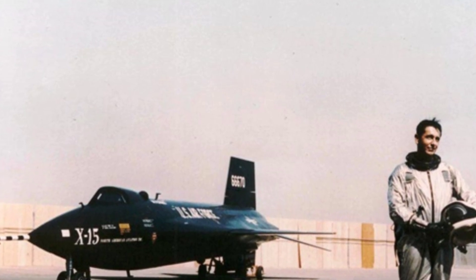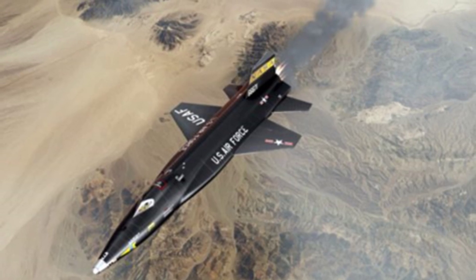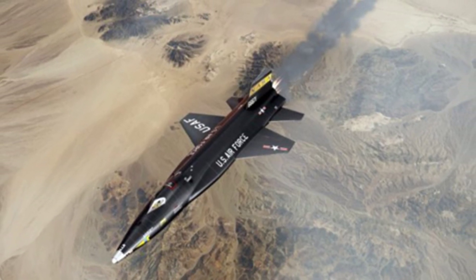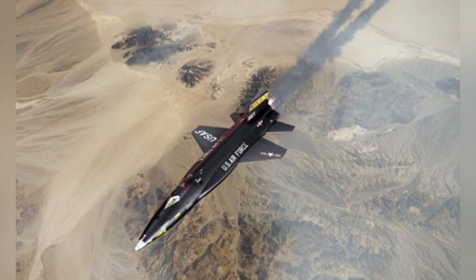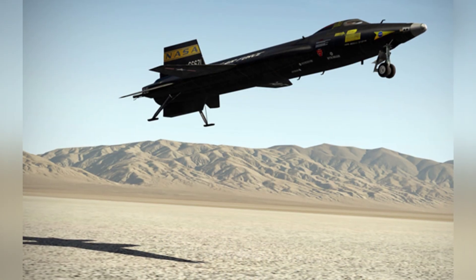The X-15 was the first manned near-space orbital spacecraft in the United States. It continuously increased its altitude and speed during flight, achieving a maximum flight speed of 6.85 Mach — slightly higher than the design expectations — and a maximum flight altitude of 108 kilometers.